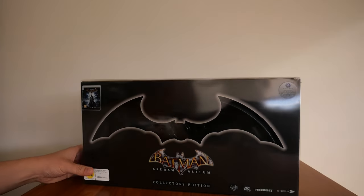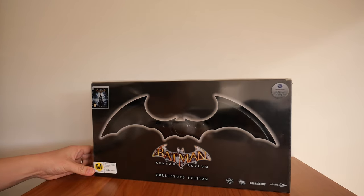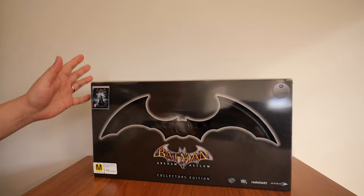Hey guys and welcome back to another show and tell video. Today's gaming collection is the Batman Arkham series. Starting with the first game in the series, released way back in 2009 by Rocksteady Studios — Batman Arkham Asylum. This one is the collector's edition. At the time, this was one of, if not the best, comic book superhero games ever made.